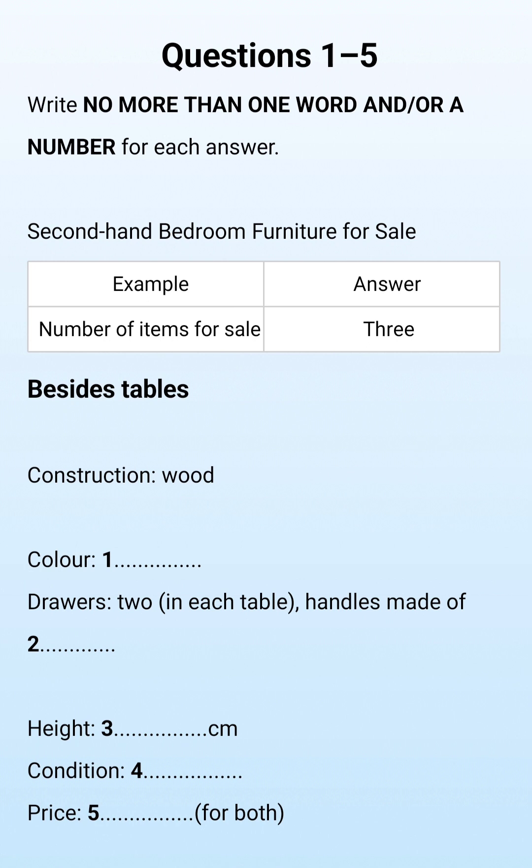Tell me, what's the construction of the bedside tables? I mean, what are they made of? Well, they're a matching pair and they're made of wood. But the wood has been painted. It's not brown anymore, it's been painted cream. I see. Each table has a shelf and two drawers, and the drawers have square brass handles. Quite modern and quite nice, really.